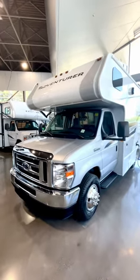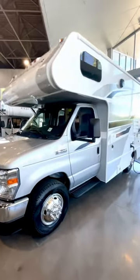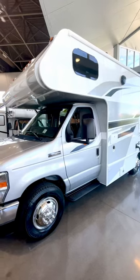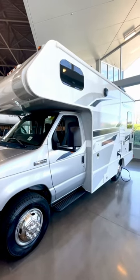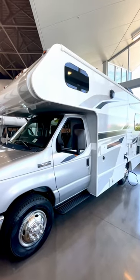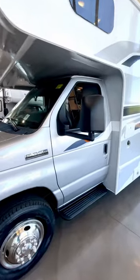I'll just do a little walk around the outside and then we'll go inside. Please let me know if you want any closer video or photo of anything specific and I can do that as well. For the sake of not doing a super long video, I'll just keep it somewhat brief.